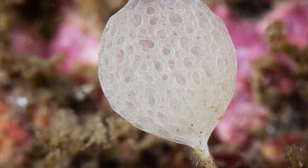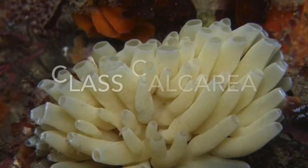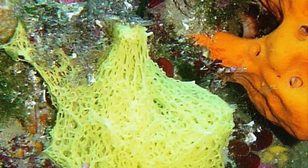Hello and welcome back to another episode of Navigation Through Ocean Classification. If you remember in our first episode, we talked about the phylum Porifera, which includes sea sponges.